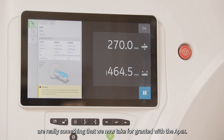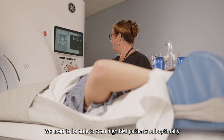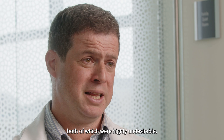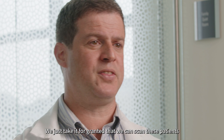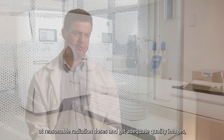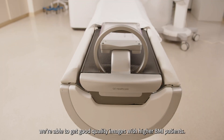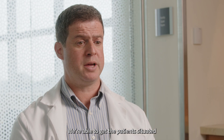Tougher cases are really something that we now take for granted with the APEX. We used to scan high BMI patients suboptimally and with very high radiation doses, both of which were highly undesirable. Now we just don't see that. We take it for granted that we can scan these patients at reasonable radiation doses and get adequate quality images, whether it be due to the gantry size, the increased MA flux of the machine, or True Fidelity.